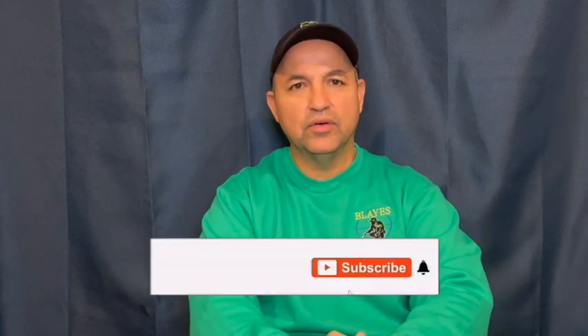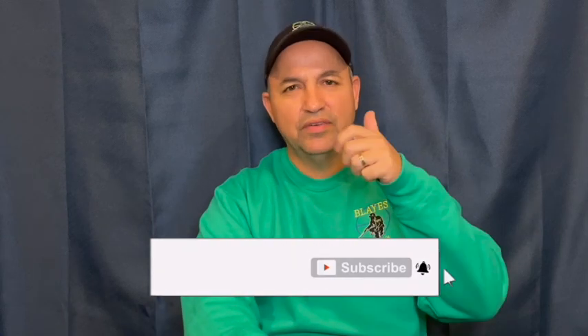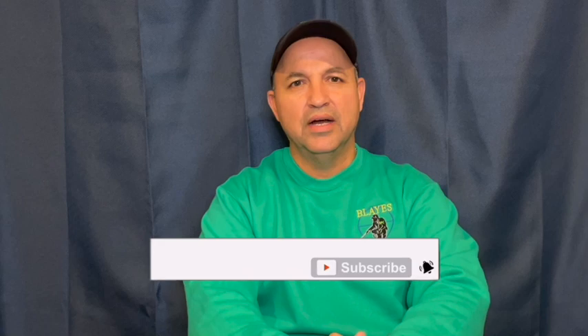I hope you stuck around to the end and found the video helpful. If you did, please hit the like button and subscribe — it greatly helps the channel grow. Thank you for watching and I'll see you in the next one.